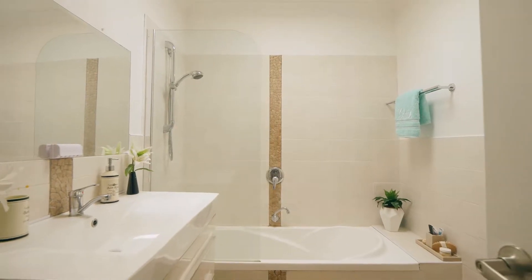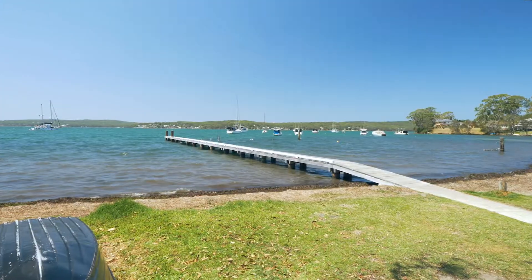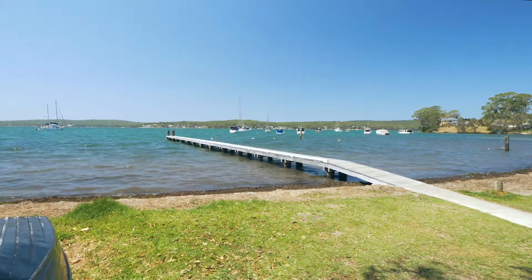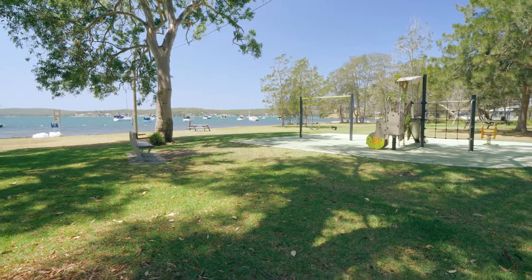With the largest saltwater lake in the southern hemisphere, the Lake Macquarie foreshore, a very convenient boat ramp and one of the many jetties are just a short stroll away, giving you an everyday opportunity to enjoy this wonderful lifestyle.